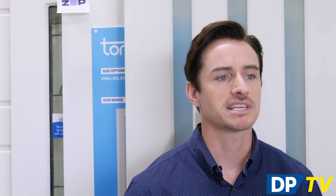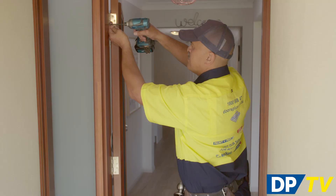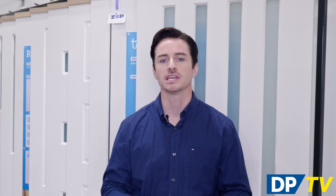If you can get a package deal that includes installation, you will save yourself even more. We are currently offering packages across many of our ranges to include delivery, installation, hardware, and warranty, giving you ultimate value for money.